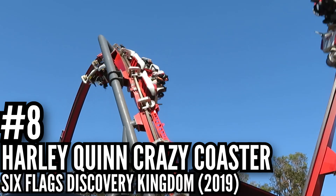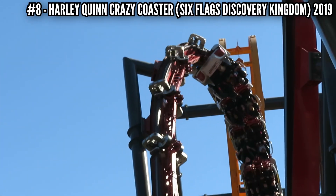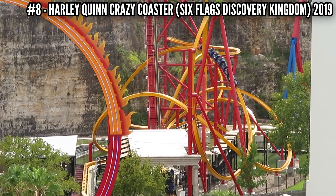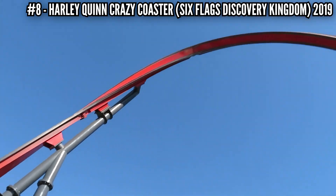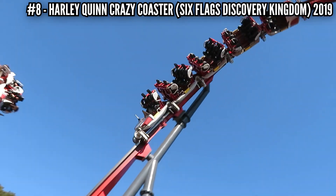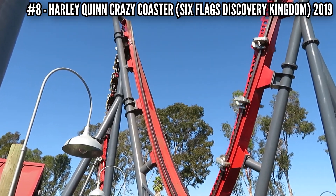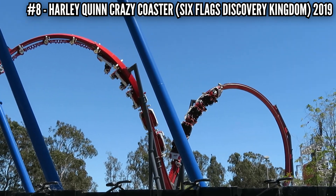Number 8: Harley Quinn Crazy Coaster at Six Flags Discovery Kingdom, 2019. You wouldn't think something using RMC track would be so rough, but we saw what happened with Wonder Woman, so maybe it makes sense. This coaster had a short life, and I can see why. It was very repetitive, and the whole time the train was just rattling around on the track — more than you would think is possible for a ride like this. Good riddance to this piece of trash, but I'm glad I got to ride it before it closed.